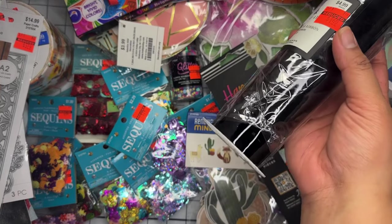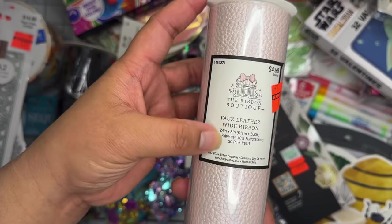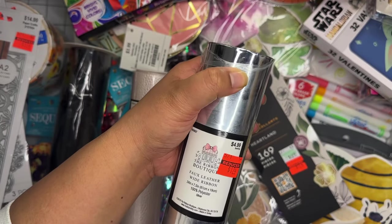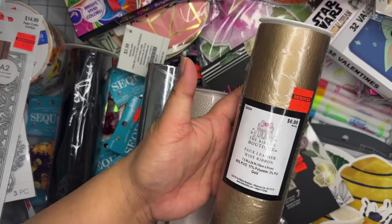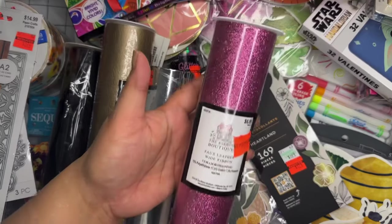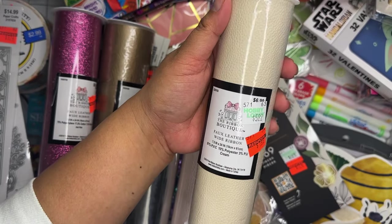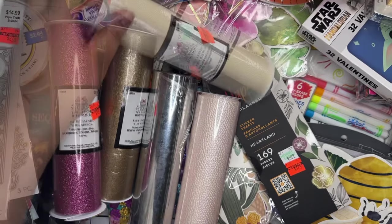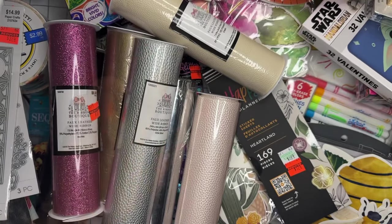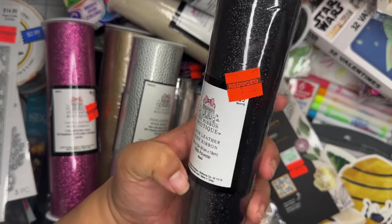From the sewing section I grabbed several faux leather sheets: a shiny black at a dollar 49, a pearl pink at a dollar 49, a shiny silver at a dollar 74, a regular gold at a dollar 74, a hot pink glitter at a dollar 49, a regular cream at a dollar 49, a regular silver, a dark brown at a dollar 49, and a glitter black at a dollar 49. I've been really enjoying playing with faux leather so I wanted to get some basics.